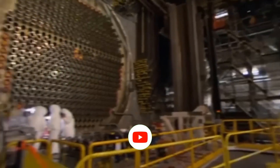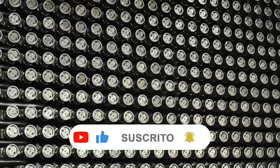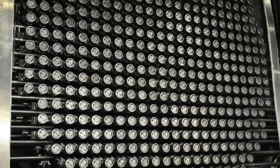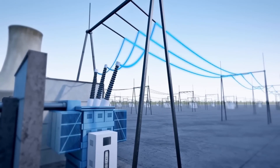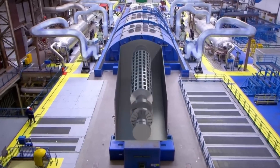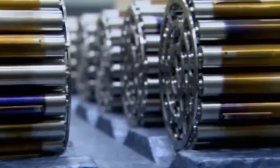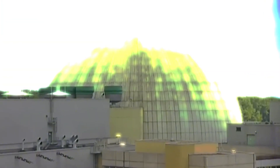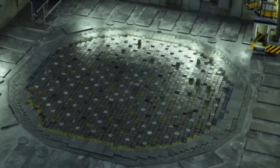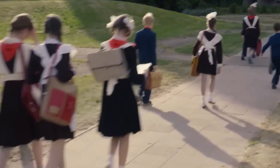But when we talk about a chain reaction, the most important thing isn't just starting it — it's knowing how to control it. Because if the reaction goes out of control and isn't stopped in time, one of the most feared scenarios in the history of nuclear energy can occur: a reactor core meltdown. This happens when the heat generated by atomic fission exceeds safety limits and begins melting the reactor's internal components. The result would be devastating — a potential radioactive leak capable of contaminating the environment, severely harming human health, and forcing the evacuation of entire areas for decades. But to prevent that, nuclear power plants are equipped with a system as simple as it is ingenious: control rods.